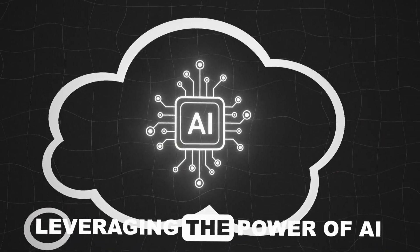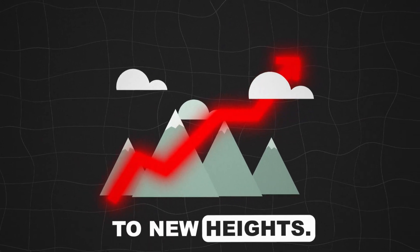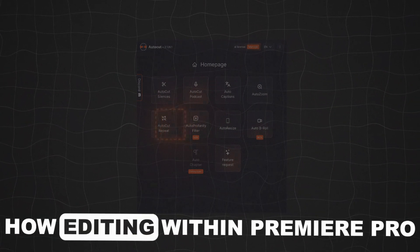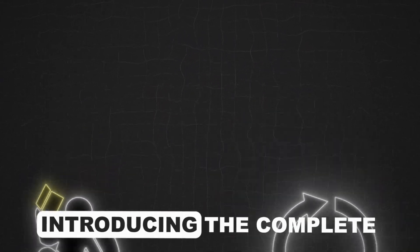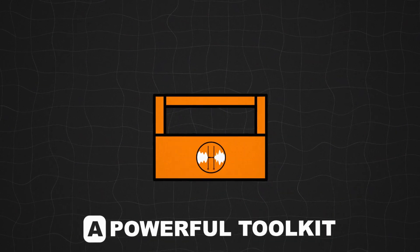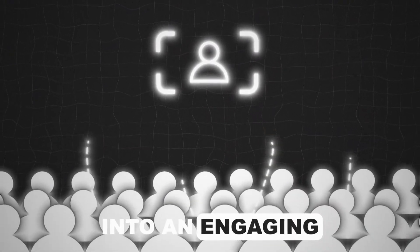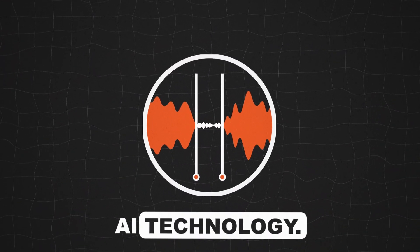Now, imagine leveraging the power of AI to elevate your facecam videos to new heights. With Autocut's suite of AI-powered features, you're about to witness how editing within Premiere Pro can be both transformative and effortless — introducing the complete Autocut experience, a powerful toolkit designed to turn your standard facecam footage into an engaging, visually-rich narrative, all powered by the latest AI technology.